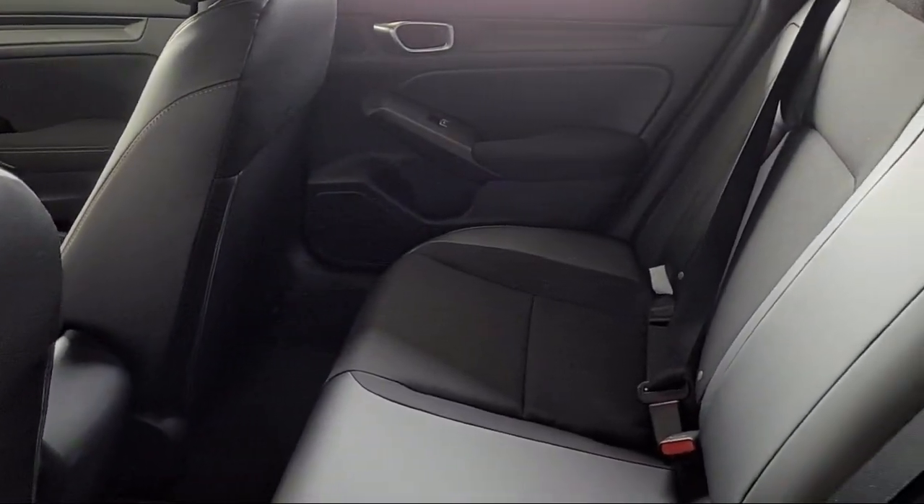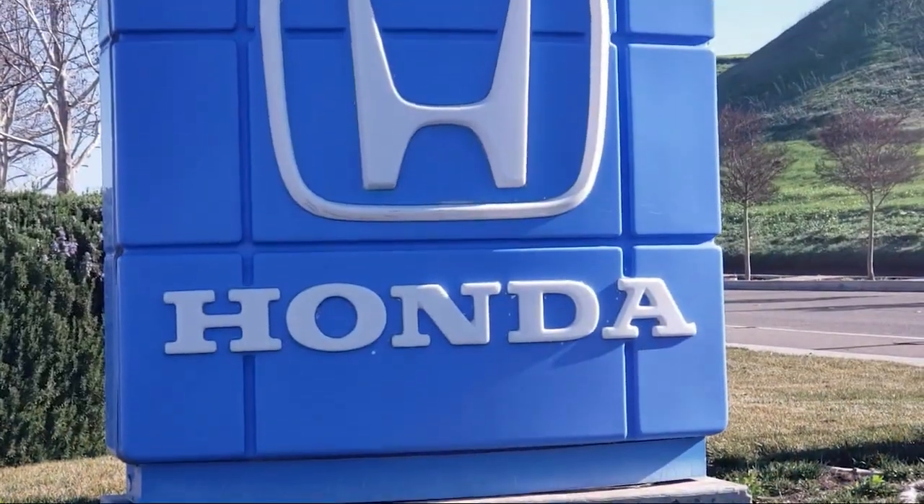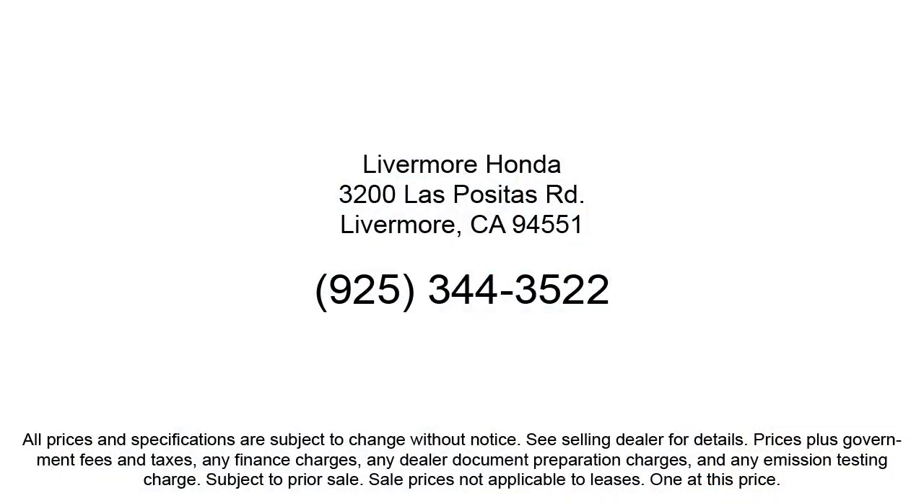Our customers are the lifeblood of our business, so we go the extra mile to make sure that every guest has the best possible shopping experience. So give us a call or stop by Livermore Honda today.